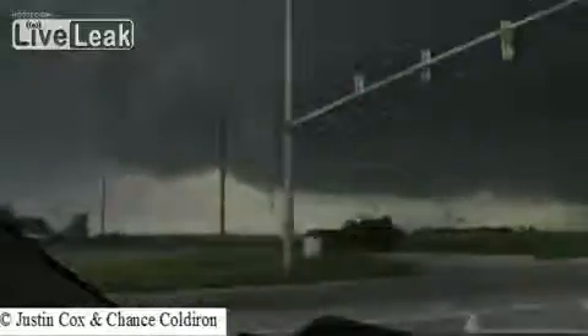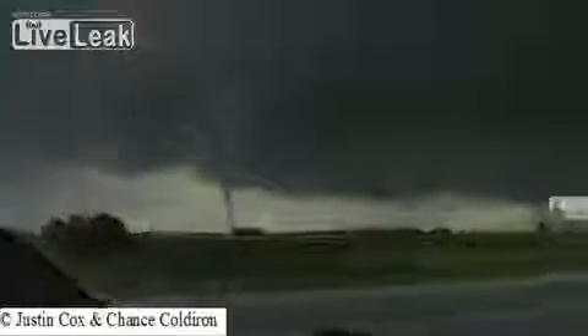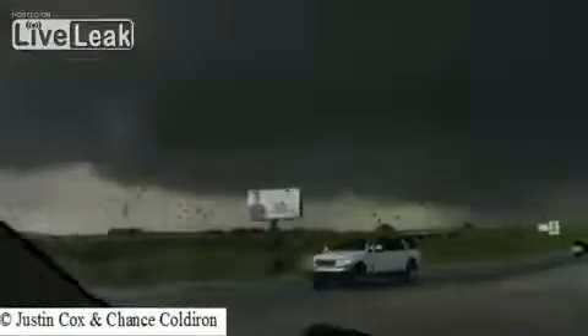This is a developing situation — a developing tornado. There you go, you see it? That was on the ground. That's on the ground. We've got a tornado on the ground. There's a tornado.